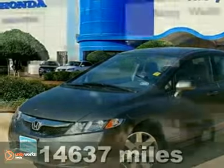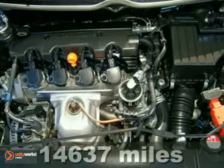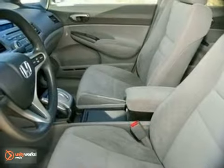This 2011 Honda Civic is for Honda fanatics searching for that babied one-owner gem. It's Honda certified with a 12-month 1,000-mile limited warranty and up to a 7,800,000-mile powertrain warranty.